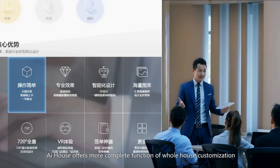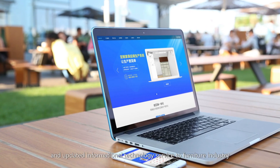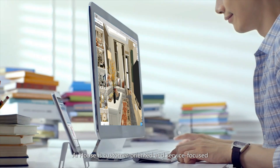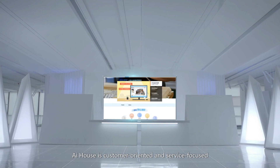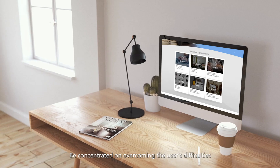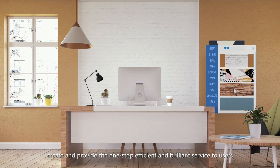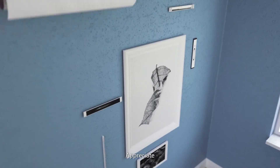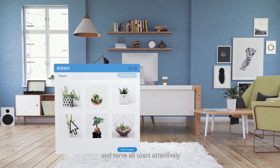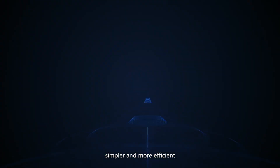AI House offers more complete function of whole house customization and updated informational technology service to the furniture industry. AI House is customer-oriented and service-focused, concentrated on overcoming the user's difficulties, creating and providing one-stop efficient and brilliant service to users. Appreciating, cherishing, and serving all users attentively, and devoted to making furniture customization simpler and more efficient.